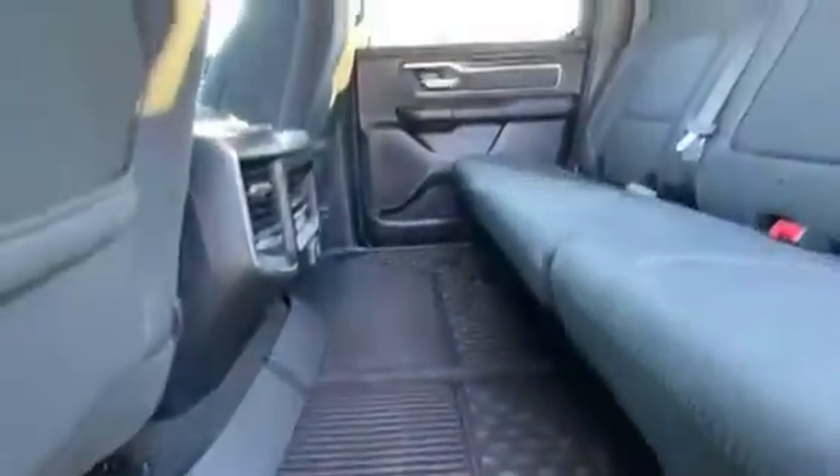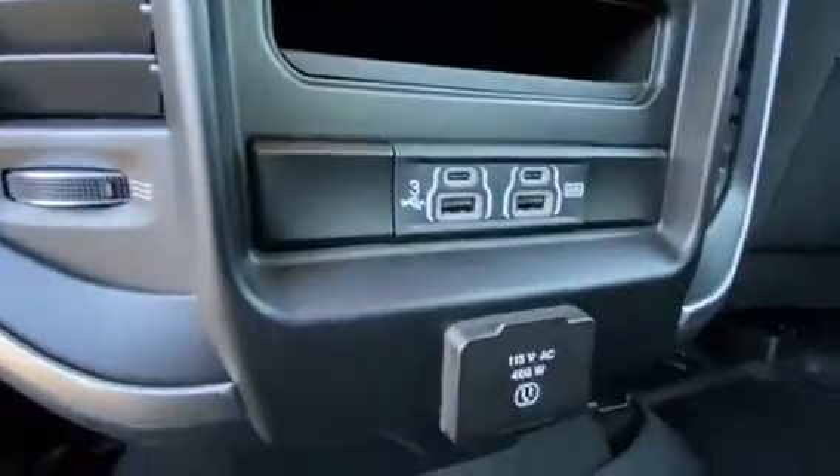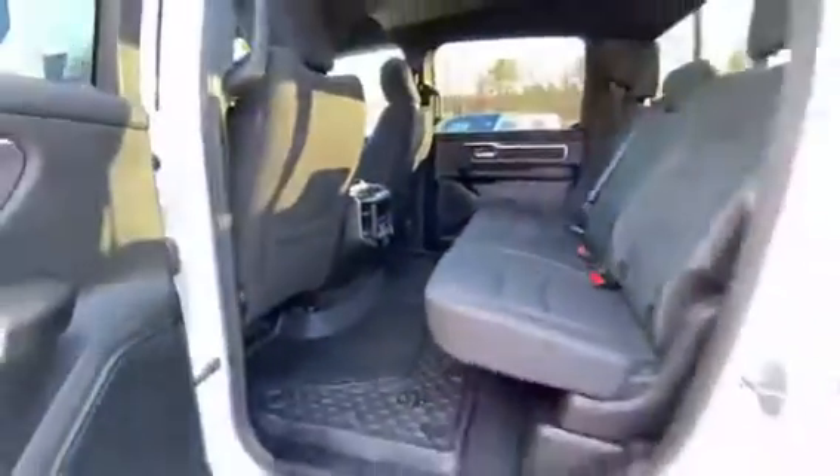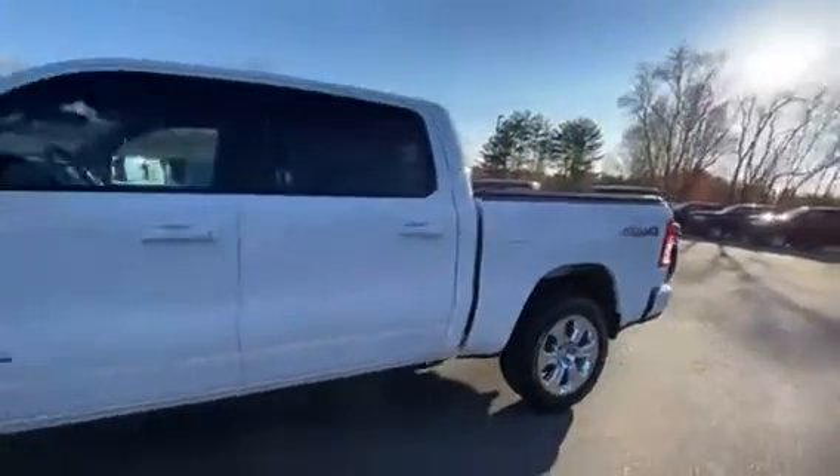Tons of legroom in the back. It does have the all-weather floor mats. Rear seats look like they've never even been sat in. And you've got four additional USB ports with the 115-volt power adapter. Again, this is a 2019 Ram 1500 Bighorn.